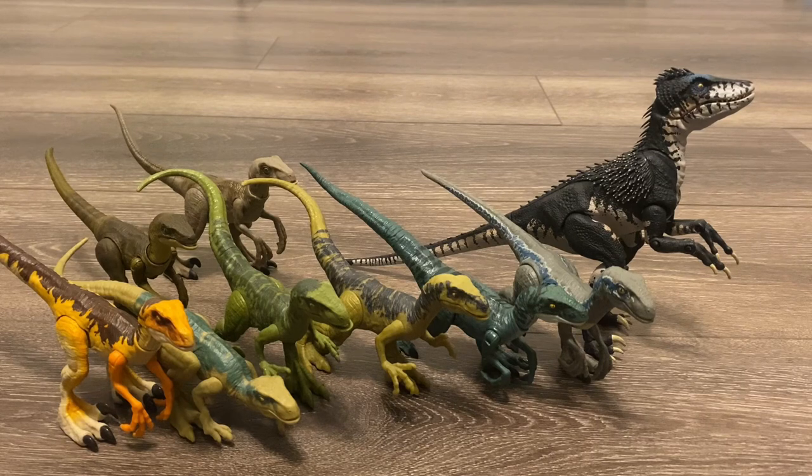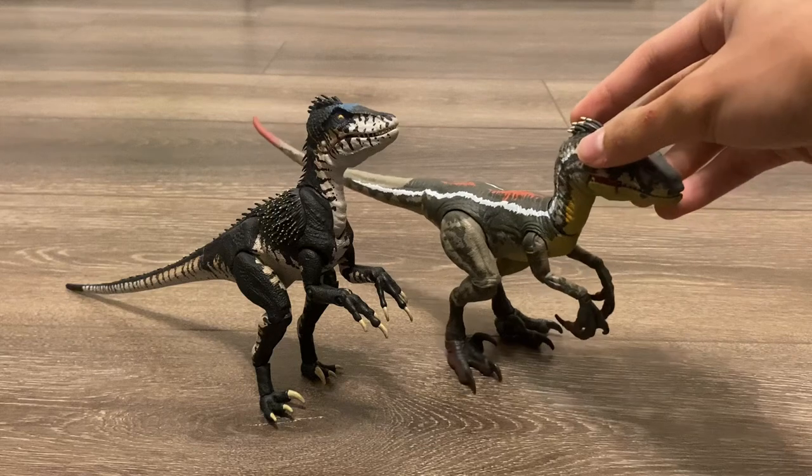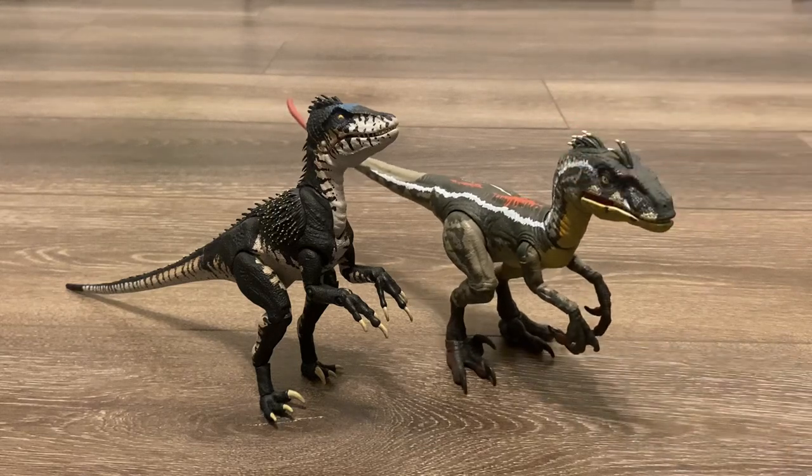Starting off with our comparisons, here are some Mattel Jurassic World Velociraptors. This is a prime example of quality over quantity. If someone were to ask me what would you rather choose — this one Primeval Raptor or all of these — I would much, much rather choose that. Next, here is the Amber Collection JP3 Male Velociraptor. This is my favorite Velociraptor from Mattel. It's a solid figure, but it still doesn't hold a candle to this.